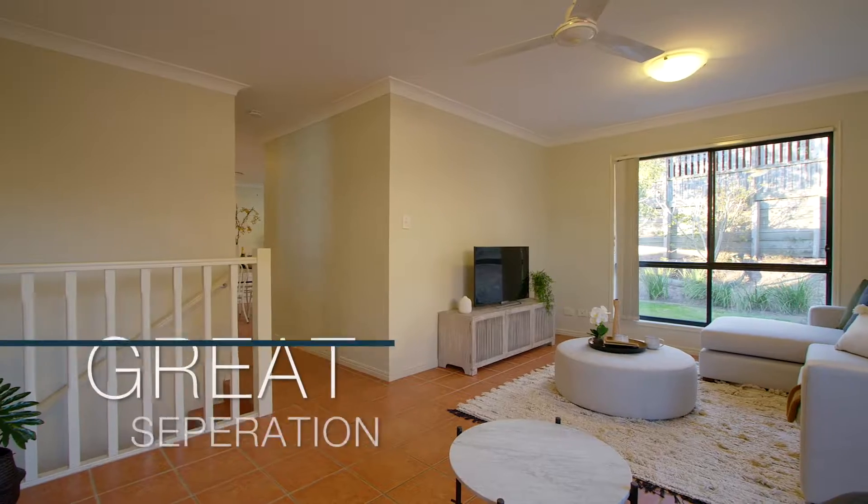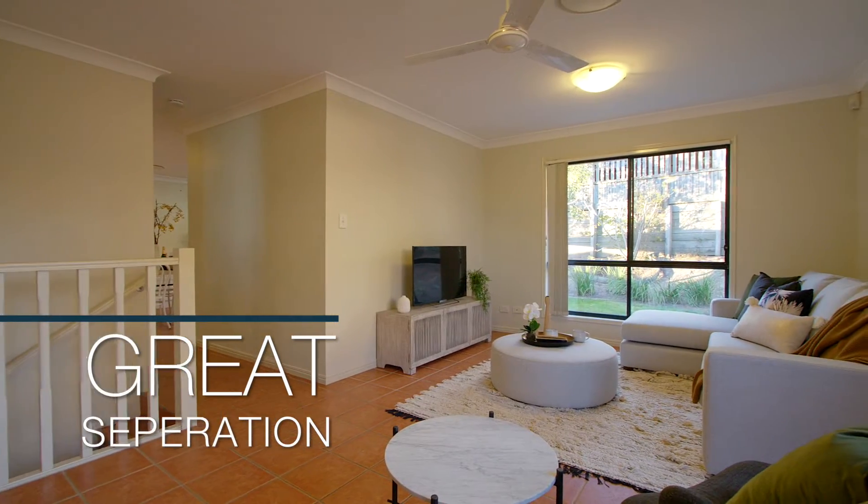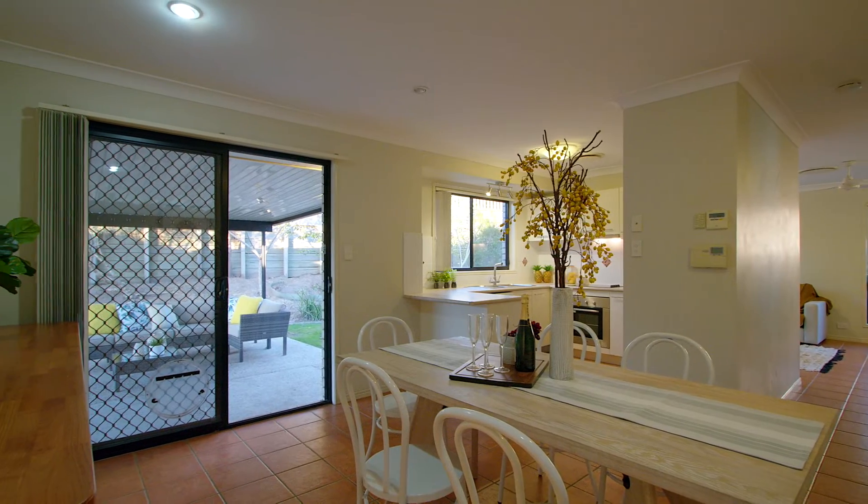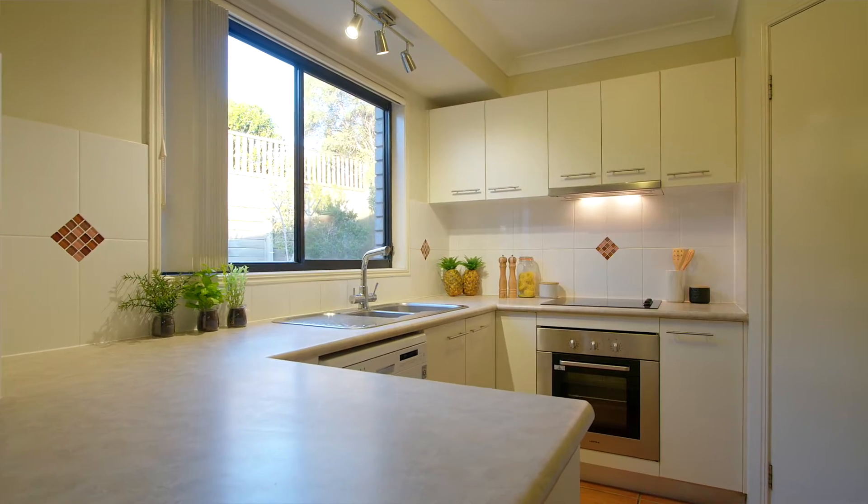The second level encompasses a spacious living room with great separation from the dining area — it's perfect for relaxing. The kitchen is well equipped, overlooking the fully fenced yard and alfresco area.